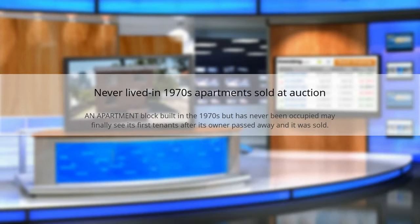An apartment block built in the 1970s that never lived in may finally see its first tenants after its owner passed away and it was sold at auction.